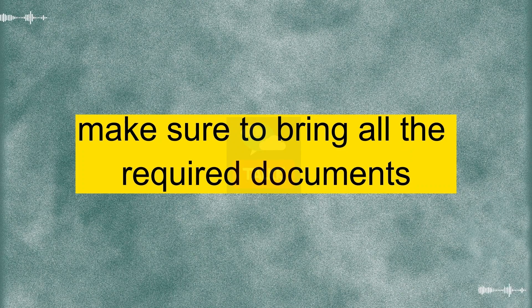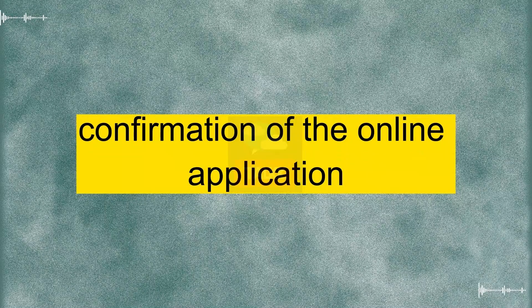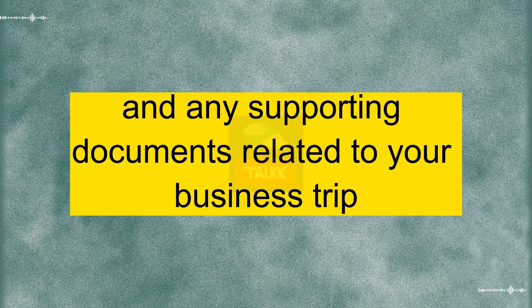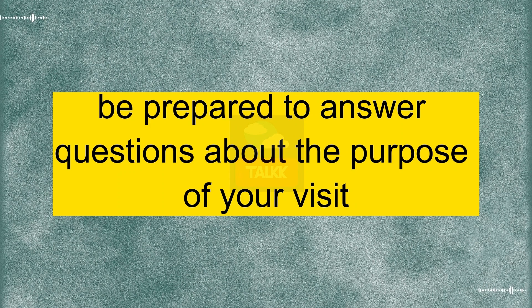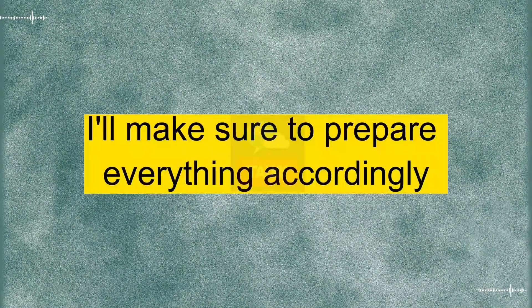Yes. Make sure to bring all the required documents, including your passport, confirmation of the online application, and any supporting documents related to your business trip. Also, be prepared to answer questions about the purpose of your visit. Thank you for the guidance. I'll make sure to prepare everything accordingly.